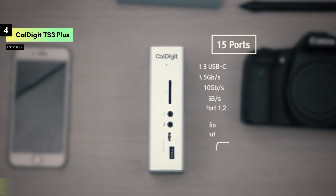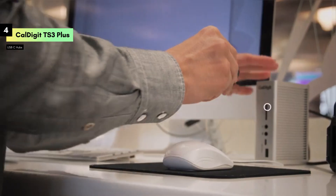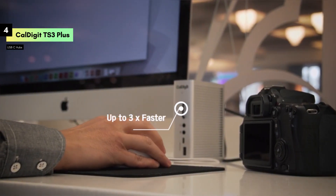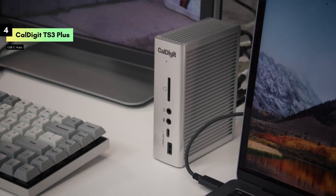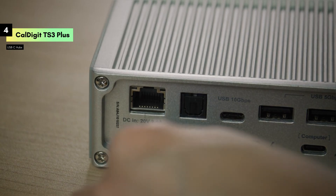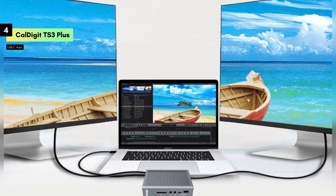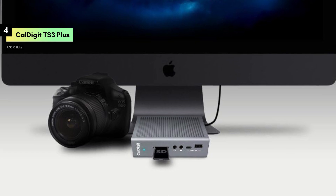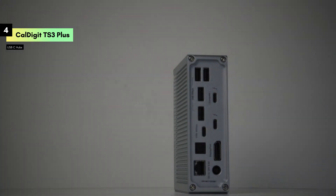This dock is a powerhouse with 15 ports, starting with 87W charging capability, which means your MacBook or PC stays powered up while you work. The seven USB 3.1 ports provide ample options for connecting all your peripherals, including external drives, keyboards, and mice. The TS3 Plus also includes a USB-C Gen 2 port for high-speed data transfers and a DisplayPort for connecting an external monitor, supporting up to 4K resolution. The UHS-II SD card slot is perfect for photographers and videographers who need quick and efficient file transfers.